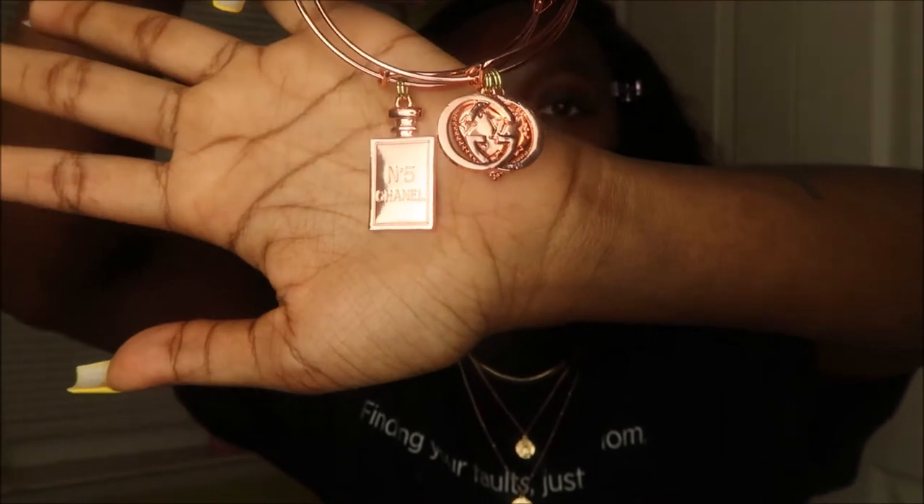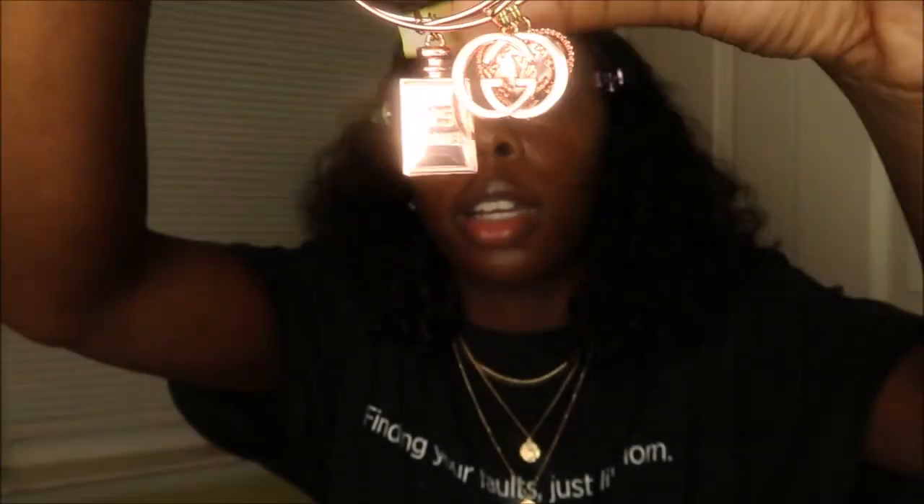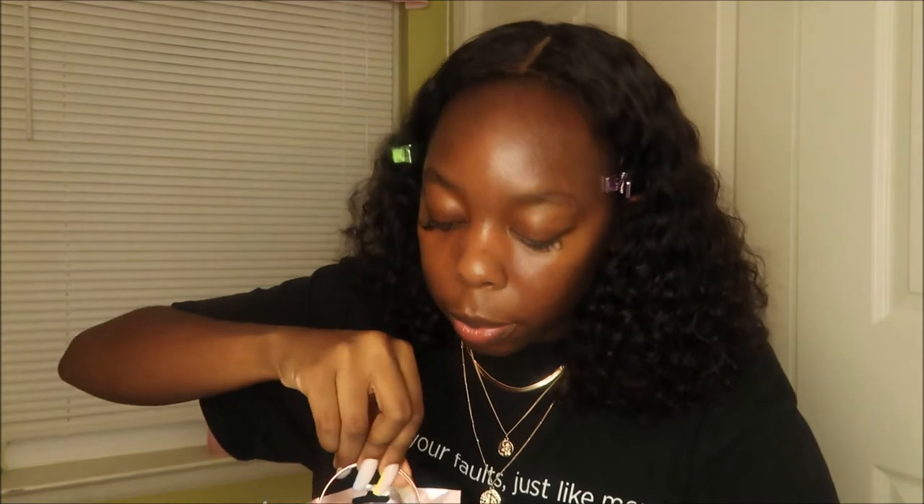These are the two bracelets she ordered — the Chanel number five and a Gucci and Louis Vuitton combo. I go ahead and put hers in a bag. Let me spill the tea on these bags — I got these pink pouches from Amazon, they were super cheap. I bought 100 of them. These are the non-scented, no-odor bags — you know, these are the ones they put weed in, y'all. But I got a good use out of them. We're ready to switch it up though.